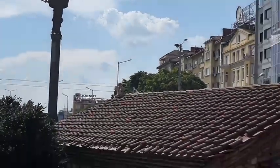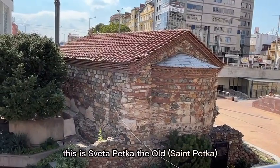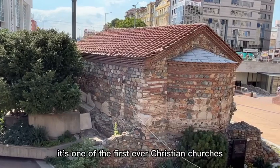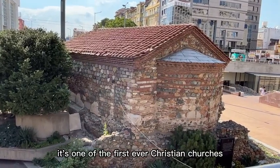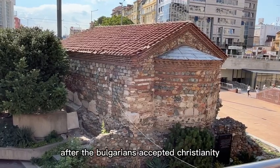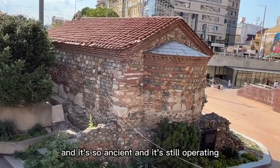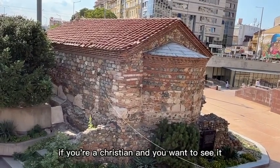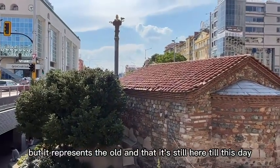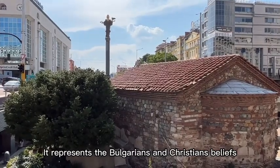At the bottom, this is Saint Petka the Old. This is the interesting part — it's one of the first ever Christian churches after the Bulgarians accepted Christianity. It's still here, it's so ancient and it's still operating. If you're a Christian and you want to see it, there would not be a problem to go in. It's a very small church, but it represents the old and it still stands, representing Bulgarian and Christian beliefs.